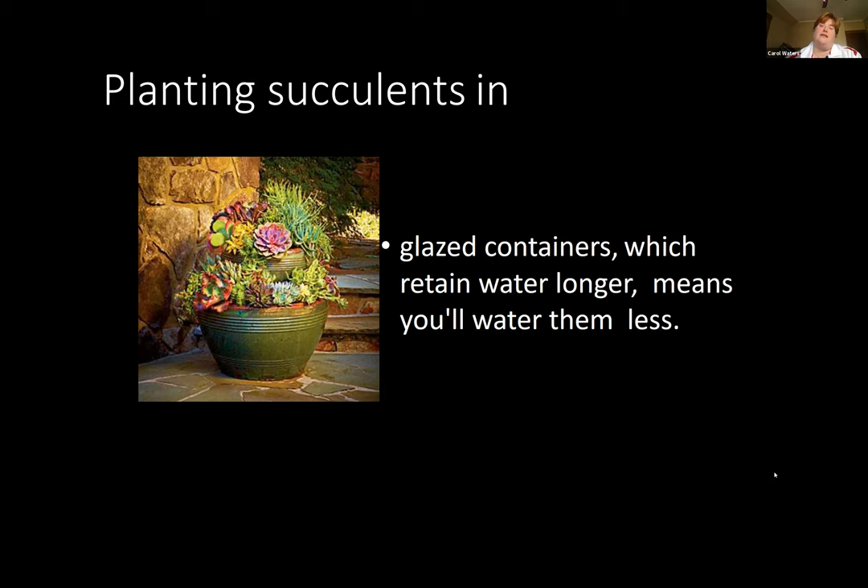One of my favorites is where they've grown succulents stuffed into some driftwood and made a really interesting art piece. The only thing I would recommend is if you're going to do something like that, don't spend a lot of money on it because either it's going to be really heavy to move or you'll want to put it on wheels so you can wheel it in for winter. But it's a really unique and interesting way to use a piece of wood or an old tree trunk.